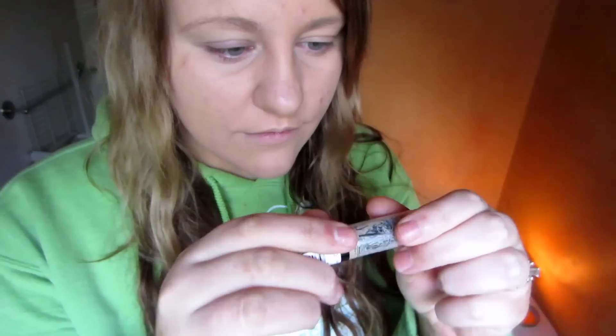I really cover as much as I can with the foundation before I use concealer or anything else. I just make sure there's even coverage all around my face and that it's blended down to my neck.